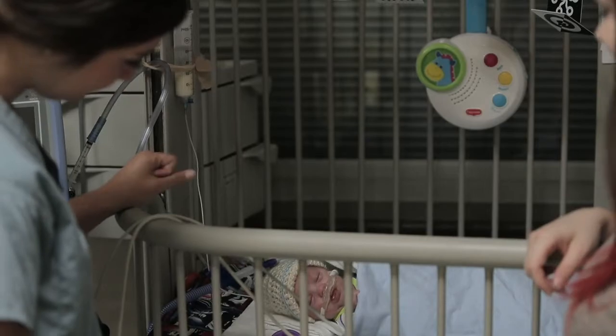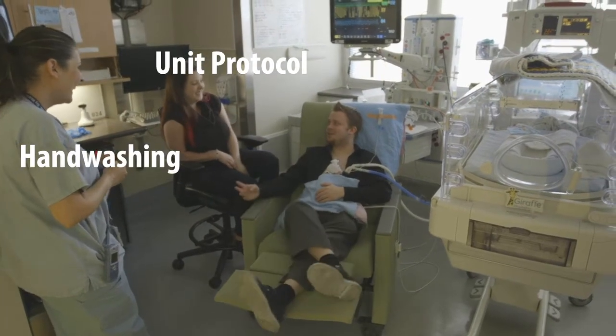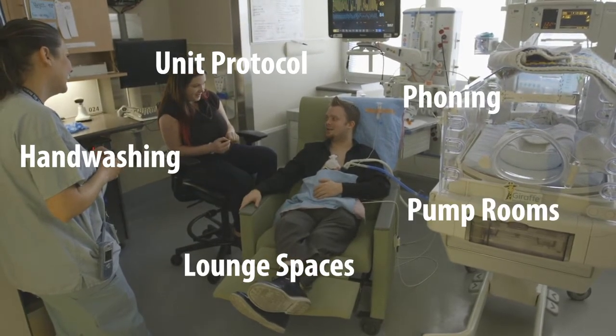Your baby's nurse will support and guide you, sort of like a NICU coach, especially in the first few days. They will give you the lay of the land regarding unit protocols, hand washing, lounge spaces, pump rooms, and phoning in for updates. They'll also introduce you to your doctor and the team looking after your baby.